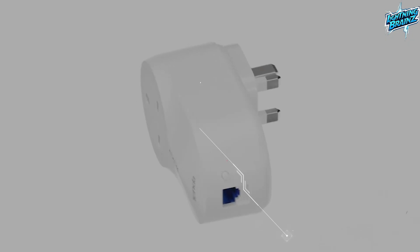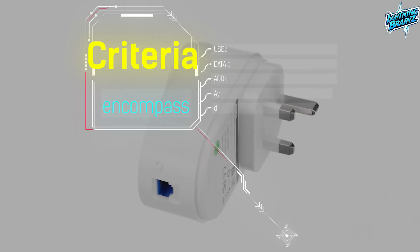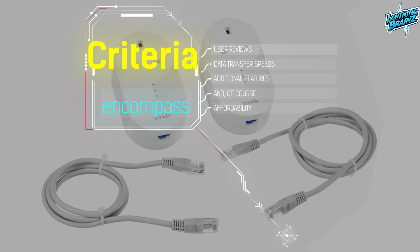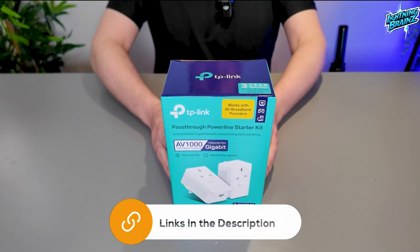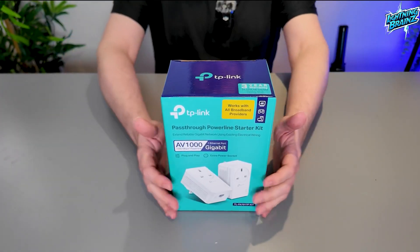Our evaluation criteria encompass user reviews, data transfer speeds, additional features, and of course, affordability. Convenient links to all the featured adapters are placed in the description below, so be sure to explore them. Let's dive into the world of Powerline networking.